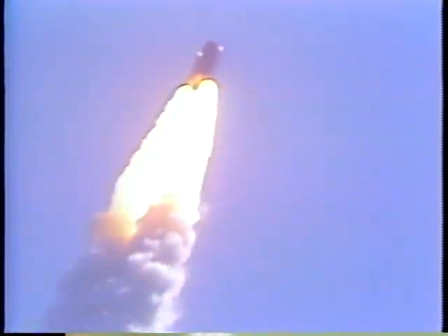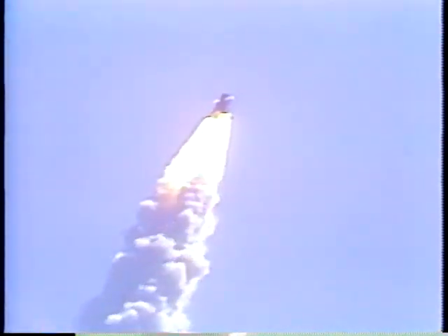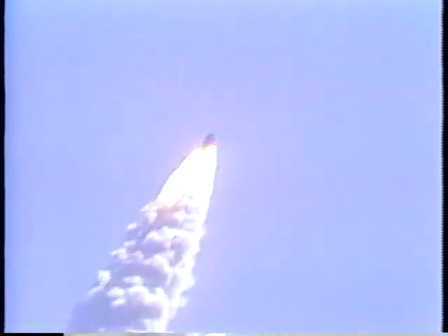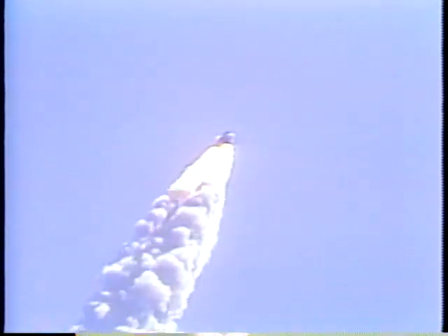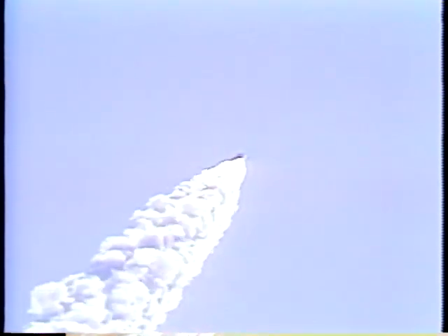Houston from Atlantis, will we go for APU shutdown on time? Atlantis, we'd like you to hold on APU shutdown — we want to check the water spray boilers. We'll hold until you call us on APU shutdown. That's correct. Atlantis, you've got a go for the ET photo DTO.